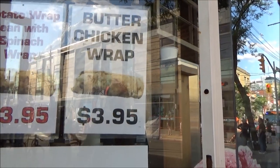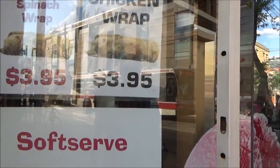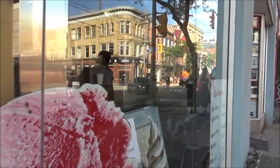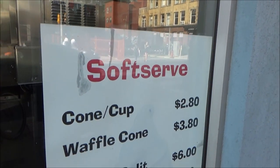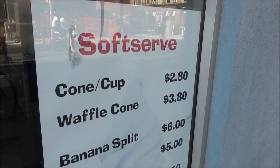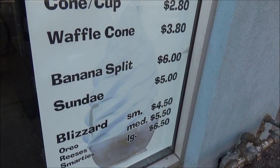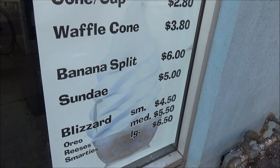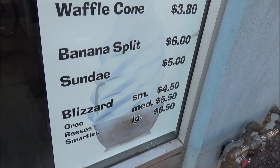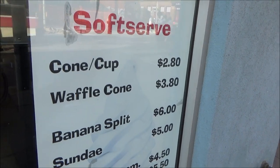A water chicken wrap is $3.95 Canadian, below $3 US. Ice cream options include a cone or waffle for $2.80 to $3.80 Canadian, banana split for $6, sundae for $5, and a blizzard for $4.50 to $5.50. All these are slightly less expensive in US dollars.